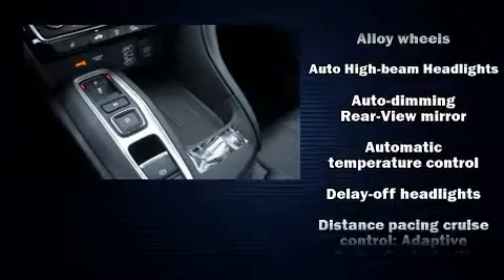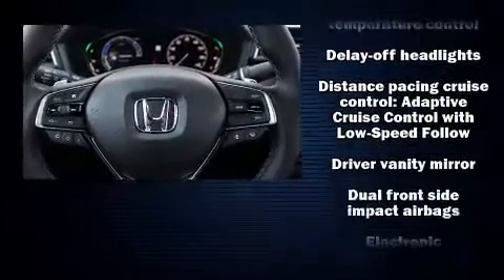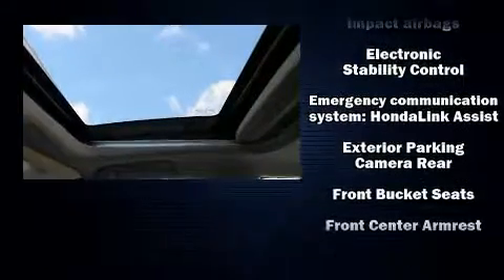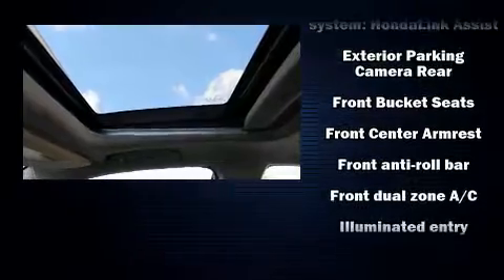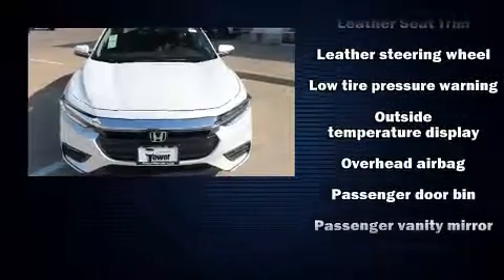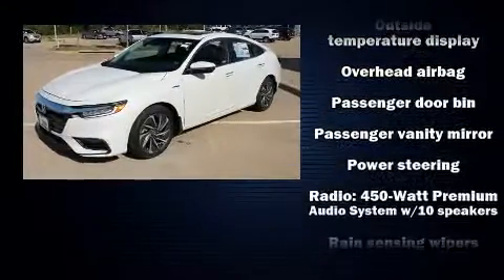Honda also prioritized safety and security with features such as dual front impact airbags, head curtain airbags, traction control, brake assist, ignition disabling, an emergency communication system, and four-wheel disc brakes with ABS.